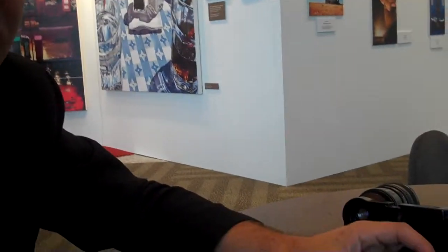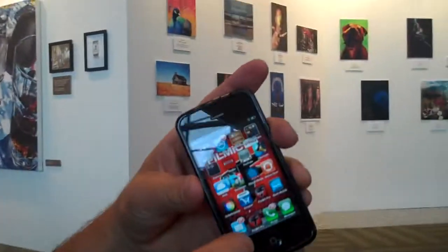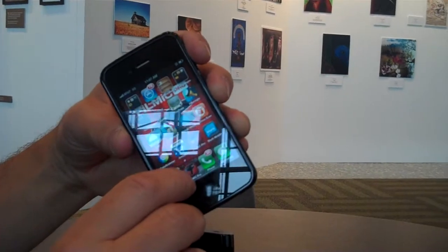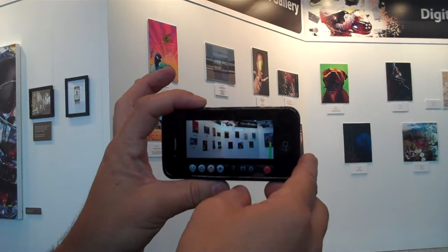I'm here at Macworld Expo sitting next to Neil Barham, the founder and CEO of Cinegenics. We have a product called Filmic Pro, which we're very proud of and consider the best video camera on the market. It's a dedicated video camera app that enhances the video recording component for the iPhone, available on the App Store.